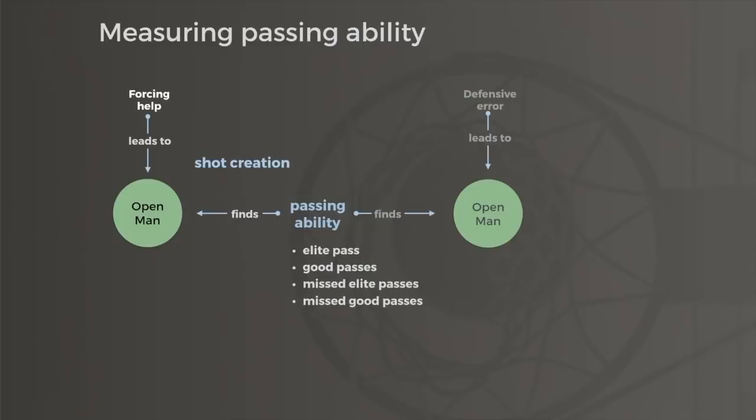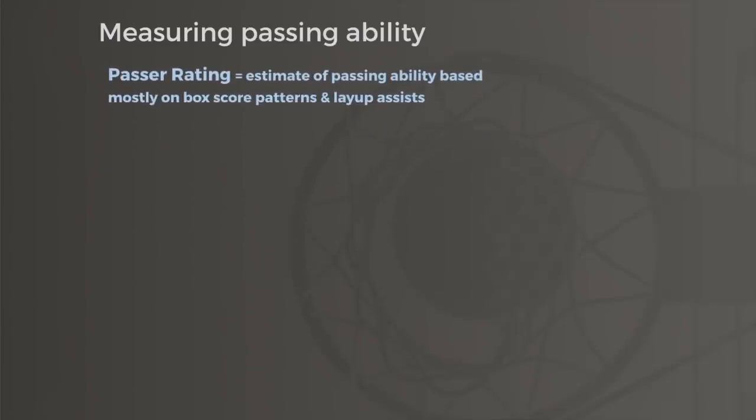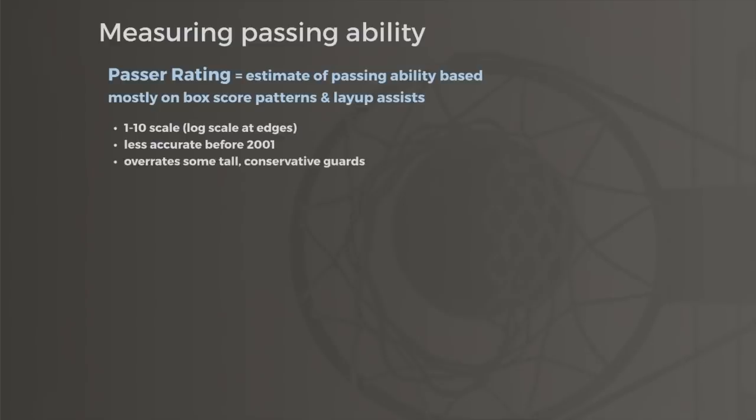Then, using both the number of passes a player connected on and the number of passes he missed, I created a metric called Passer Rating to estimate passing ability. Passer Rating relies mostly on the box score to detect relationships between traditional stats like assists and a player's role in the offense, as well as looking at what percentage of a player's assists lead to layups, indicative of higher quality passes. It's then converted to essentially a 1 to 10 scale, so it feels intuitive. Passer Rating can overrate taller, conservative guards, but otherwise it gets players pretty close to where manual tracking gets them.